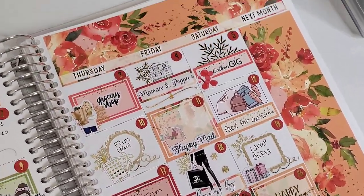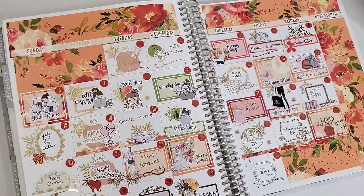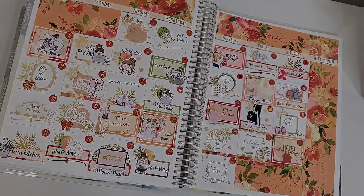This was my last spread in this planner — I actually finished a planner, which is insane, but I'm excited about this new year. If you're new here, hi, I'm Jen and I do planner things. Please don't forget to like, comment, and subscribe, and I'll see you in the next one!